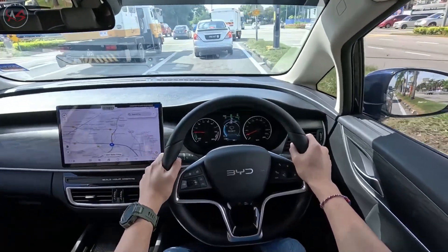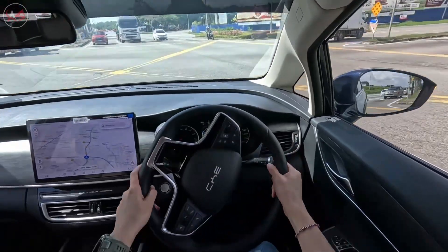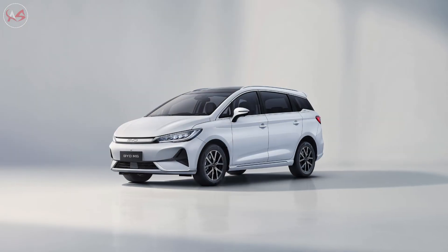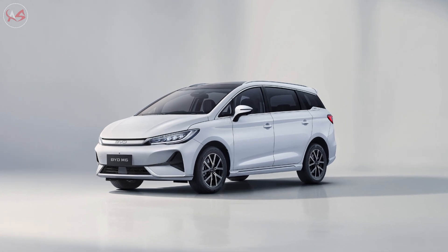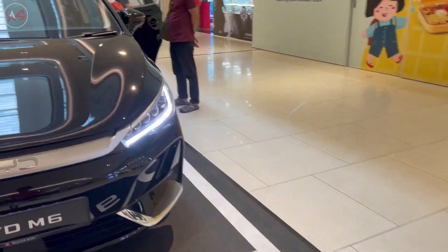Thanks for joining me on this journey into the world of electric vehicles. If you have any thoughts on the BYD M6, please leave them in the comments below. And if you want to stay up to date on the latest electric vehicle news and reviews, be sure to subscribe for more content.